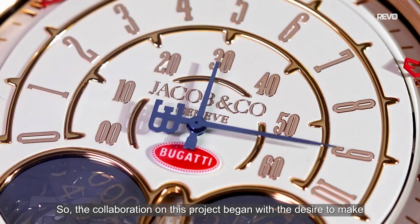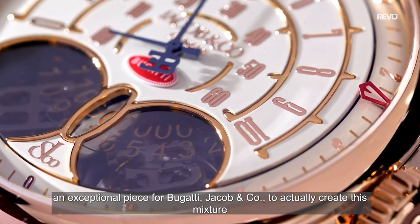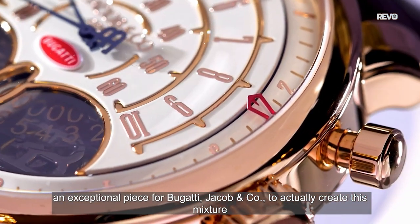Well, my collaboration on this project started by the desire to make a great piece for Bugatti and Jacob & Co.